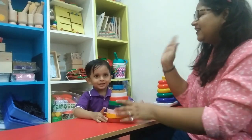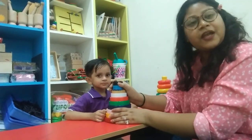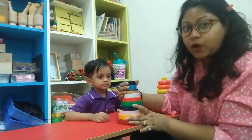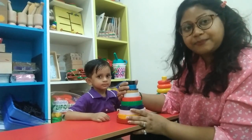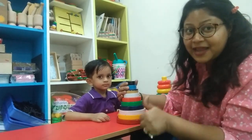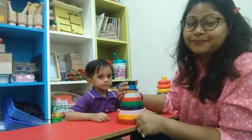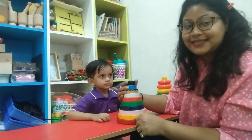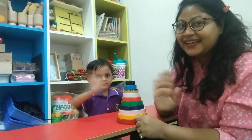Very good! Give a high five. We have done it! So in this video, you can teach your children stacking rings, big and small concept, as well as the counting and the color concept. You can take the primary and the secondary color concept. So do subscribe to our channel, do share, do like, and do mention your comments in the comment box. We will be back tomorrow at the same time with a different video. Bye! Bye bye!